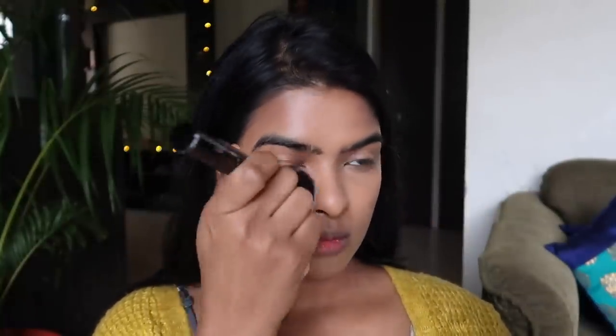Now I'm going to set my entire face using Sugar's translucent powder. It comes with a powder puff but I'm using a brush to get maximum coverage all over my face. It's a very lightweight product — I really like the formula. I've been really enjoying it and a little goes a long way.